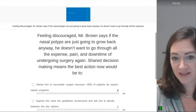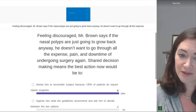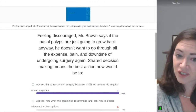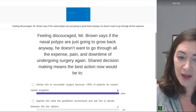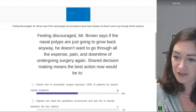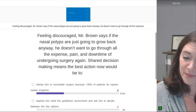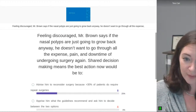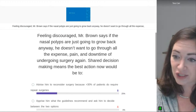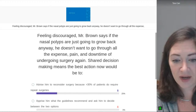Feeling discouraged, Mr. Brown says if the nasal polyps are just going to grow back anyway, he doesn't want to go through all the expense, pain, and downtime of surgery again. So shared decision-making means the best action now would be to: advise him to reconsider surgery because 30% of patients require repeat surgeries; apprise him of what the guidelines recommend and ask him to decide; give him information about all available biologics and ask him to choose one; or let him know all his therapeutic options and the pros and cons of each.